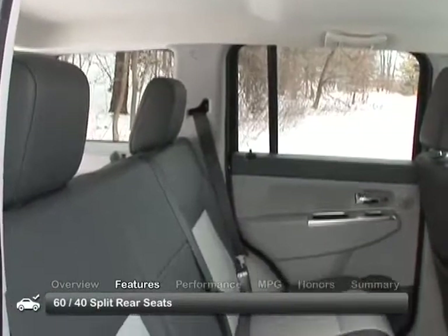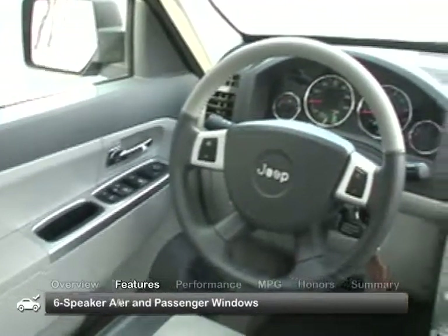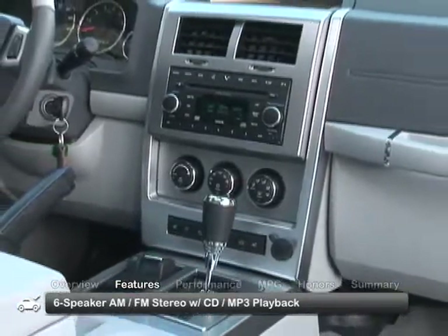The roomy and spacious interior of the 2008 Liberty includes 60-40 split rear seats, one-touch driver and passenger windows, and a six-speaker AM-FM stereo with CD and MP3 playback.